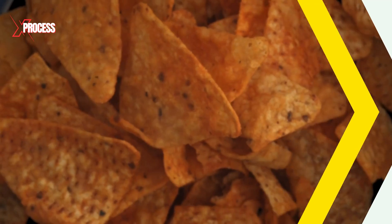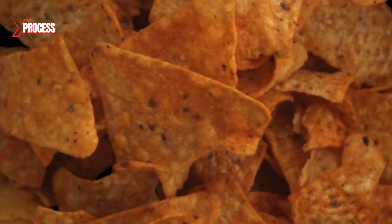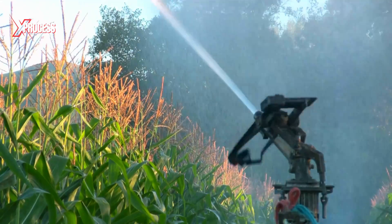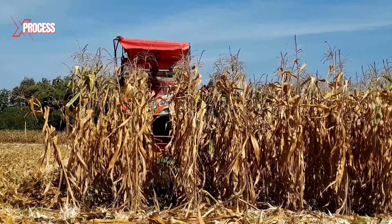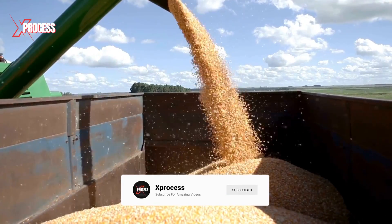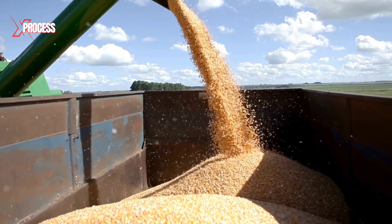If you want to know how Doritos are made, watch the video on your screen. Please like the video if you enjoyed it and share it with someone who might be interested. Subscribe to this channel and activate notifications to continue learning. Thanks for watching.